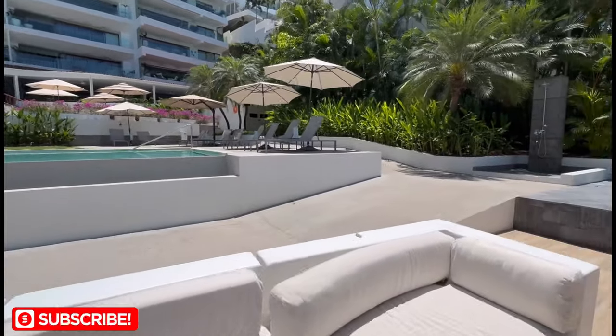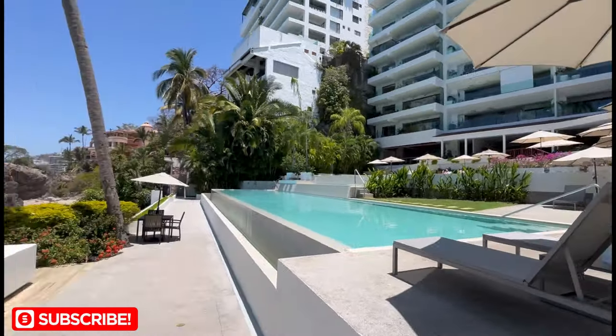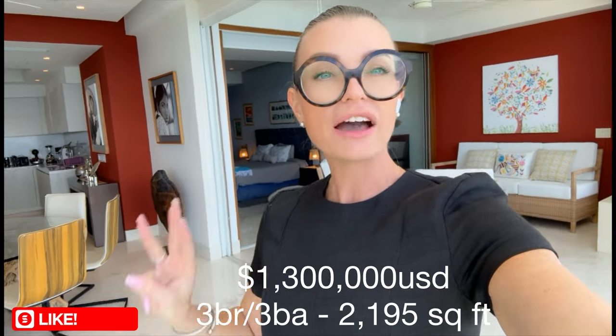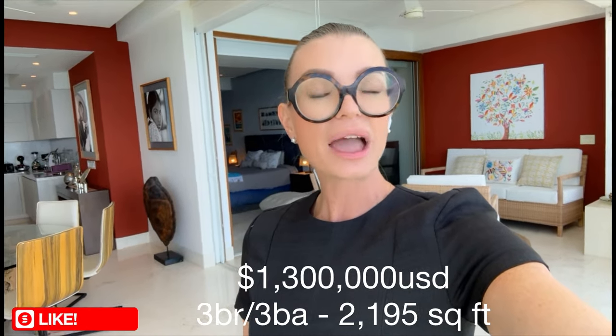Now that you have seen the common areas, let's get into a recap — and don't forget, if you want to get in touch with me, WhatsApp is the best way. You have three bedrooms with three full baths, asking price is $1.3 million US dollars, and you have about 2,200 square feet in total. Don't forget to check the description down below for more information about this condo and how to get in contact with me — WhatsApp is the best. I do two to three properties a week to showcase homes for sale in and around the Puerto Vallarta market. I hope you guys have enjoyed this video and we'll catch you at the next one. Bye guys, peace.